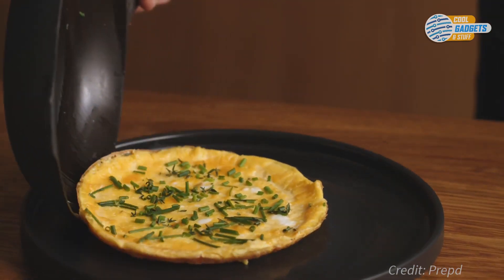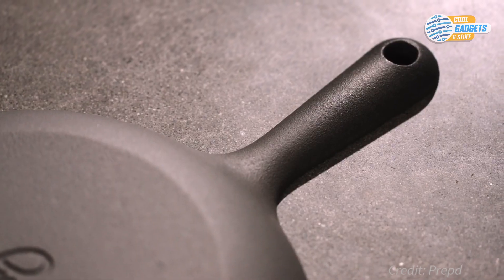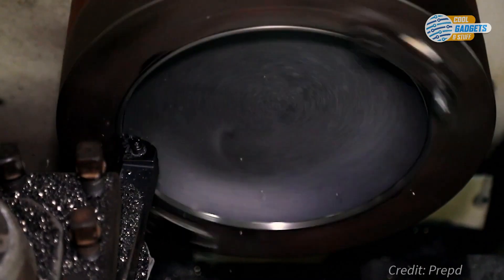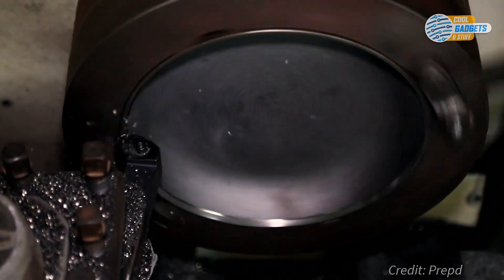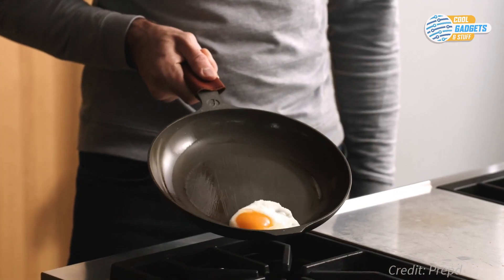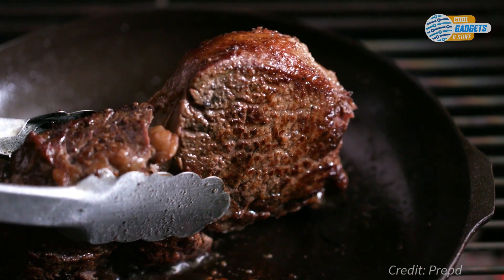Through a special machining process, the typical rough cooking surface is transformed into a perfectly smooth one. After polishing, the pan is seasoned with four layers of grapeseed oil, baking each layer at a high temperature for over an hour. The polishing and seasoning result in a smooth, natural, non-stick finish, without the use of any synthetic chemicals.